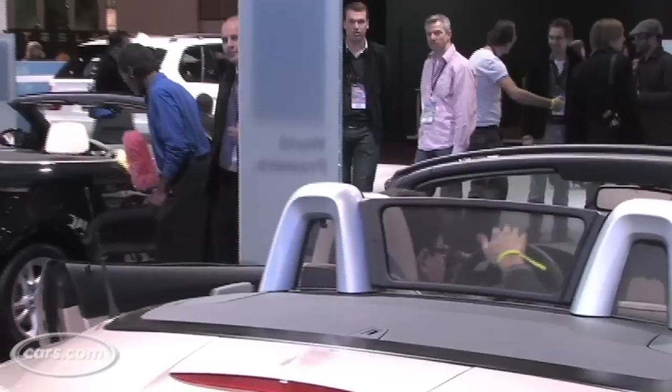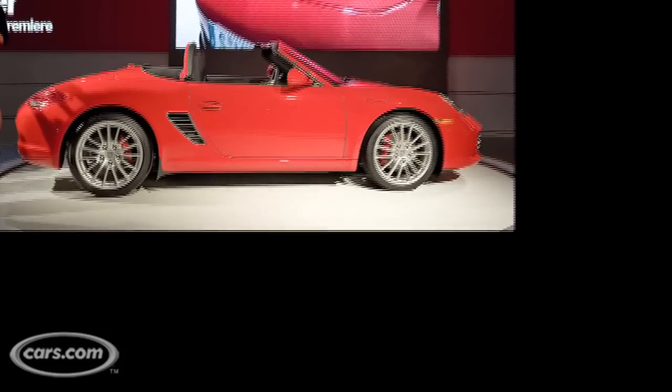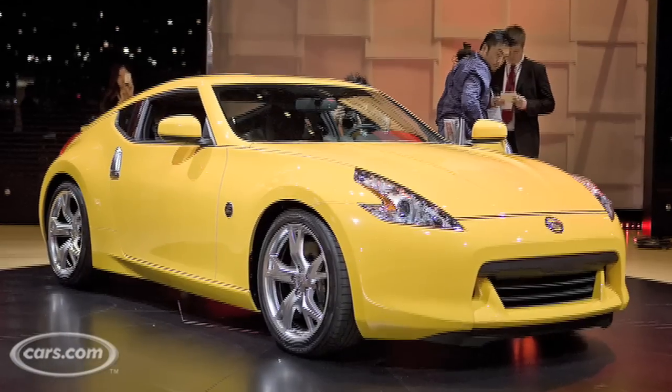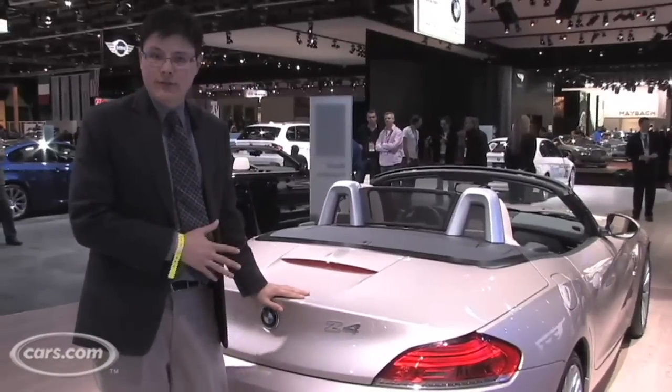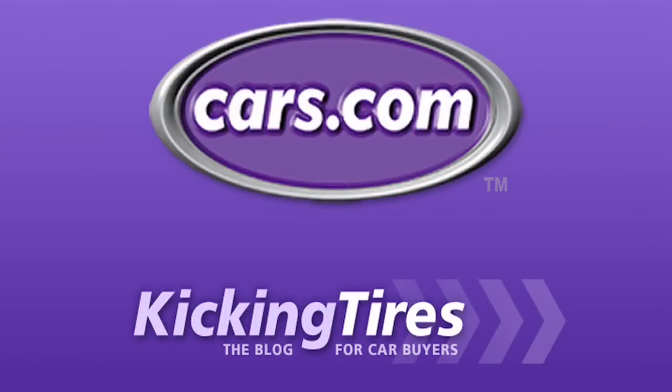The new Z4 comes at a good time for BMW. Porsche has just upgraded mechanically its Boxster and Cayman. Even on the low end, there's a new 370Z from Nissan. If you're in the market for anything in that area, you'll want to wait so that you can give the Z4 a try as well. For additional information on this car or any other, go to Cars.com and our blog Kicking Tires.